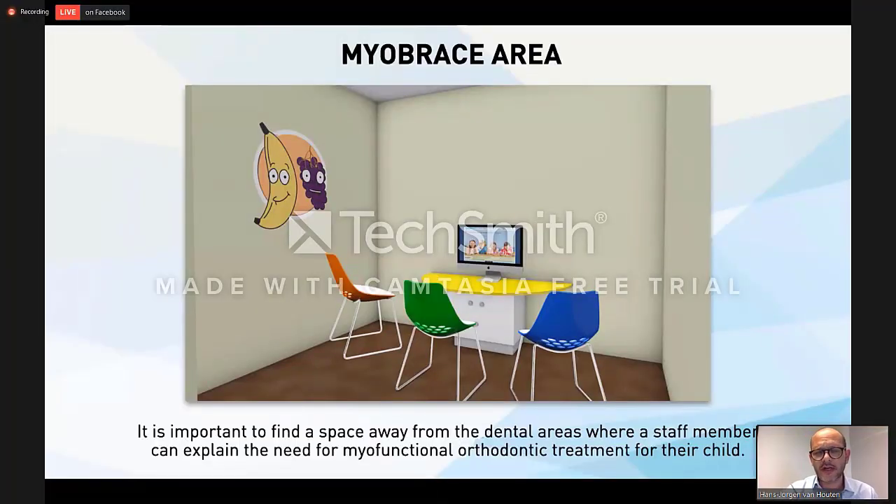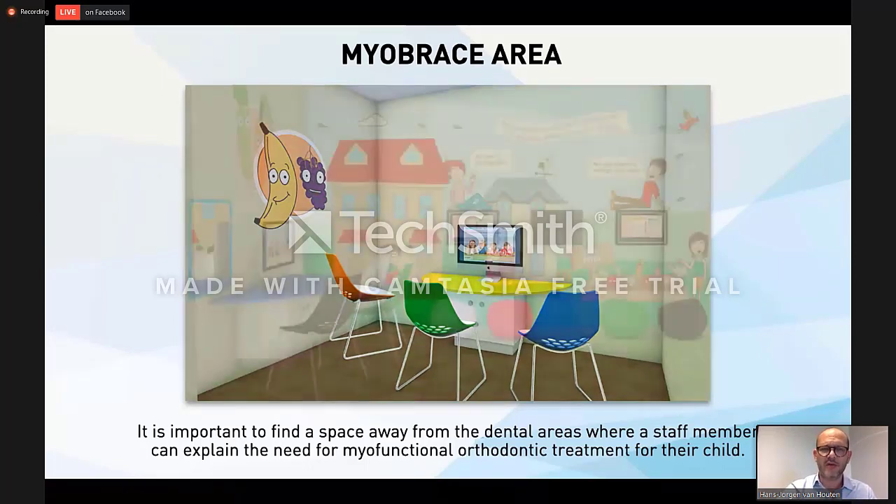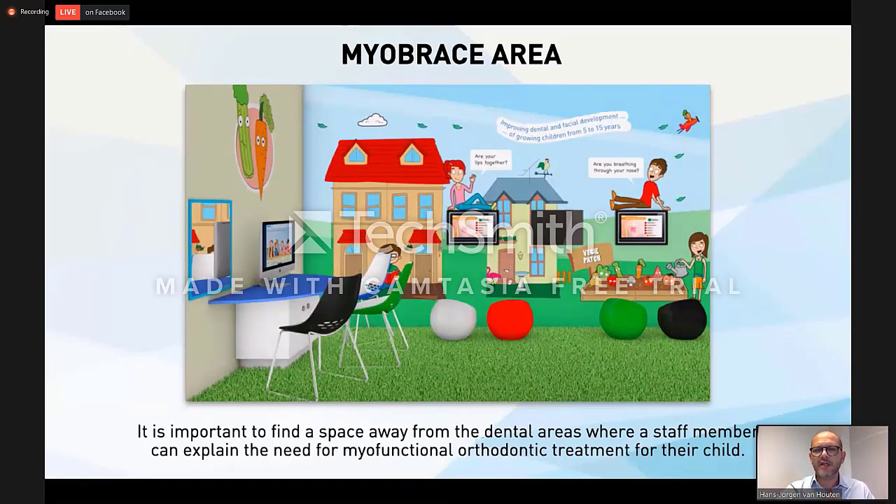Keep it out of the dental chair — create a separate area. Those are the things to start with. Another thing you can do is create the look and feel of Myobrace. Everything related to Myobrace — all the brochures, booklets, and information — is based on this kind of look and feel. If the patient or the parents come in, they see what they are doing in the Myobrace area, in the myofunctional treatment. They recognize this and know this is the place they need to be. So start thinking about this.